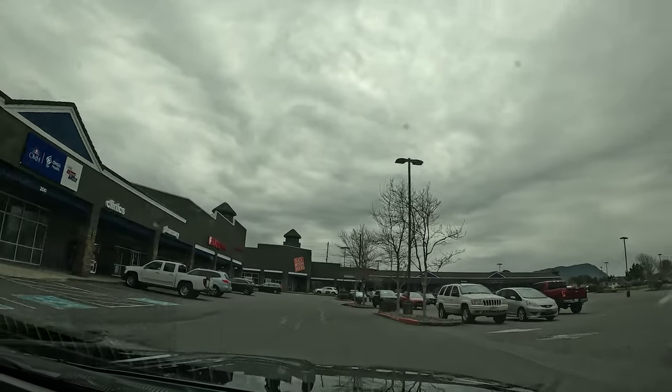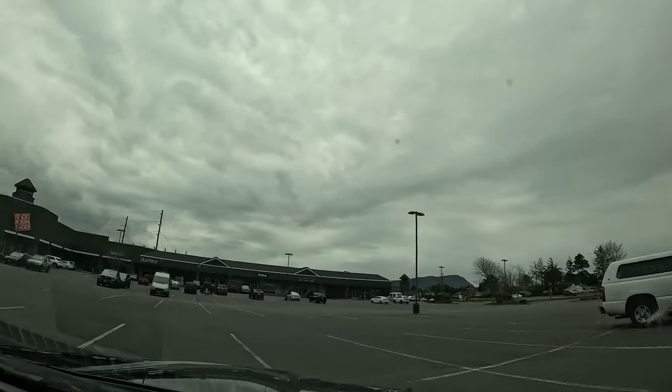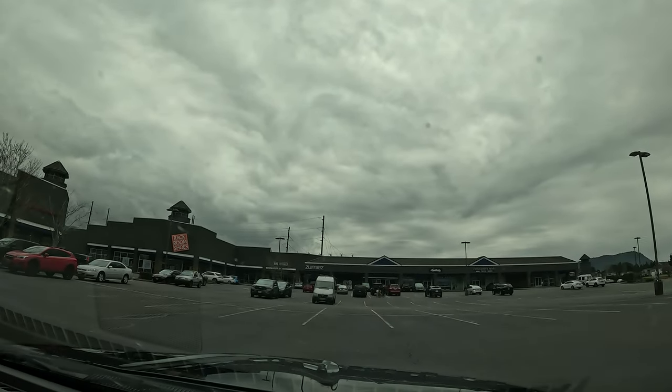Looks like we missed our turn — I lost GPS for a while and didn't see it. Oh well, at least I'll know to look for it when we do the actual drive. We stopped in Seaside for a lunch break and after a quick bite we set out on another one of my favorite roads in Oregon — Highway 53. What drive would be complete without it? This is my favorite one.